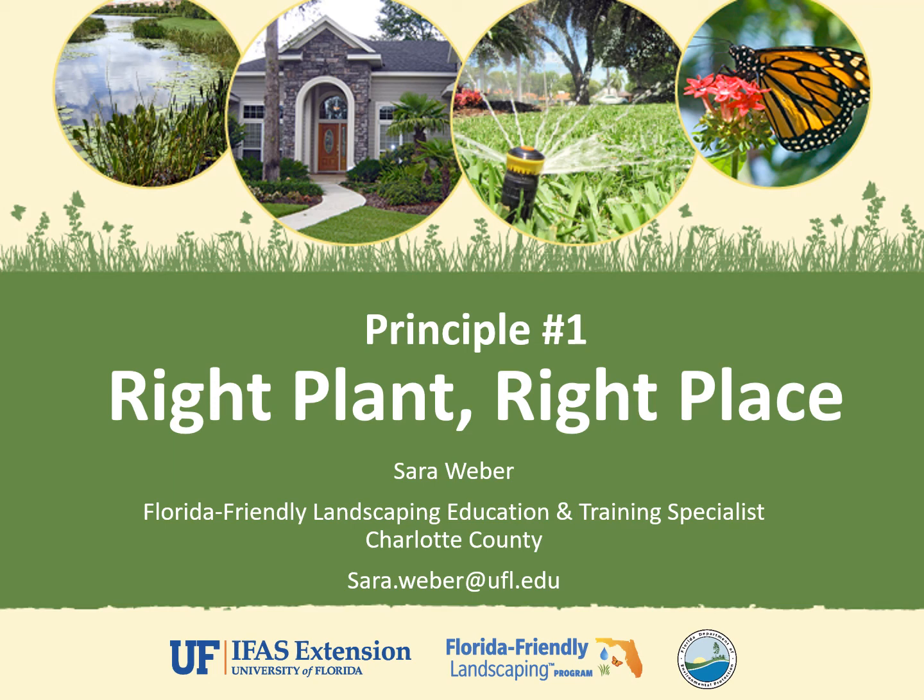Hi there. I am Sarah Weber, the Florida Friendly Landscaping Education and Training Specialist here in Charlotte County, Florida. Today we are going to talk about the first principle of Florida Friendly Landscaping: right plant, right place.